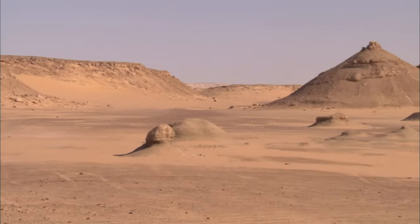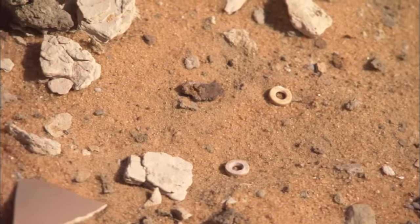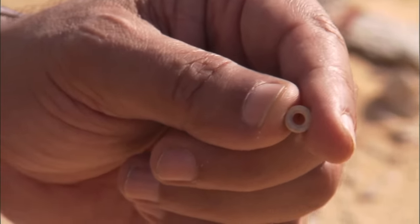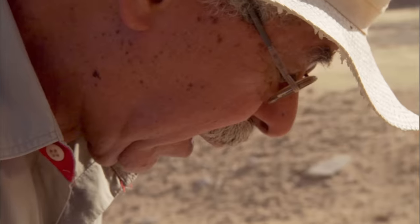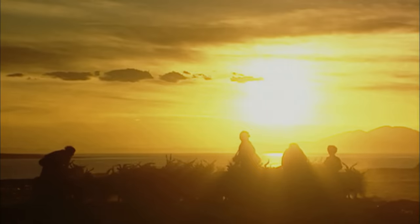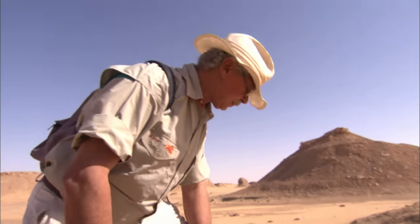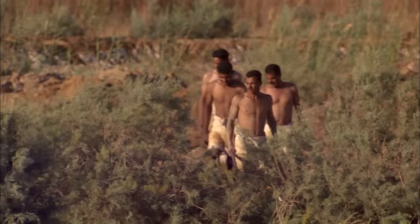Now he needs to know exactly when they lived here. He finds ostrich eggshell beads — clearly human handiwork, cut into circles so a string can pass through, strung into bracelets or necklaces. The eggshells also suggest that there were ostriches — quite remarkable for this environment to have animals like that. This was no nomadic tribe, but a settled farming community rearing animals for food. Hassan carbon dated the ostrich eggshell beads. The result: just 7,000 years ago, the deadliest desert on Earth was home to both human and animal life.